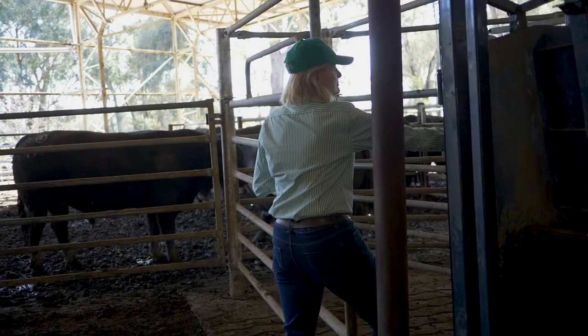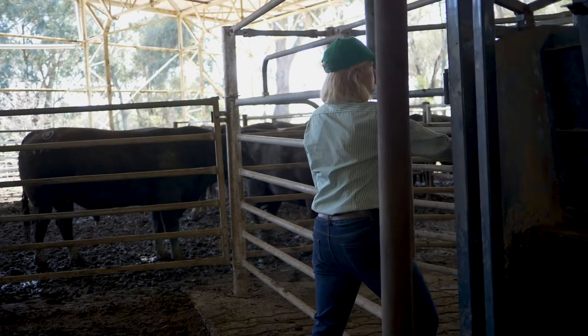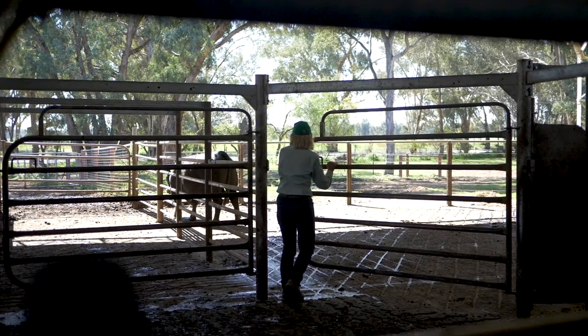What we're really interested in, and all the things we do in terms of innovation and working on our pasture systems and the soil, is really working out how we do this better for the long term.